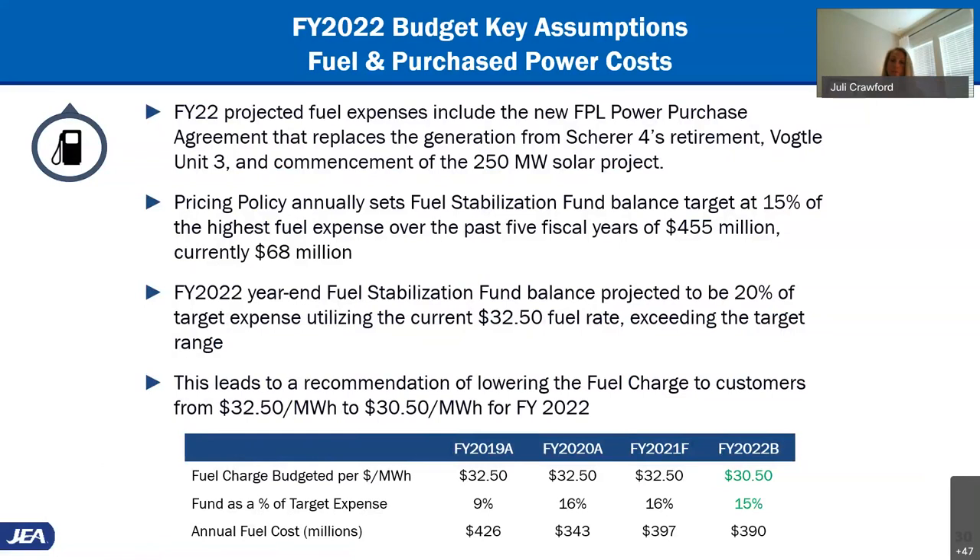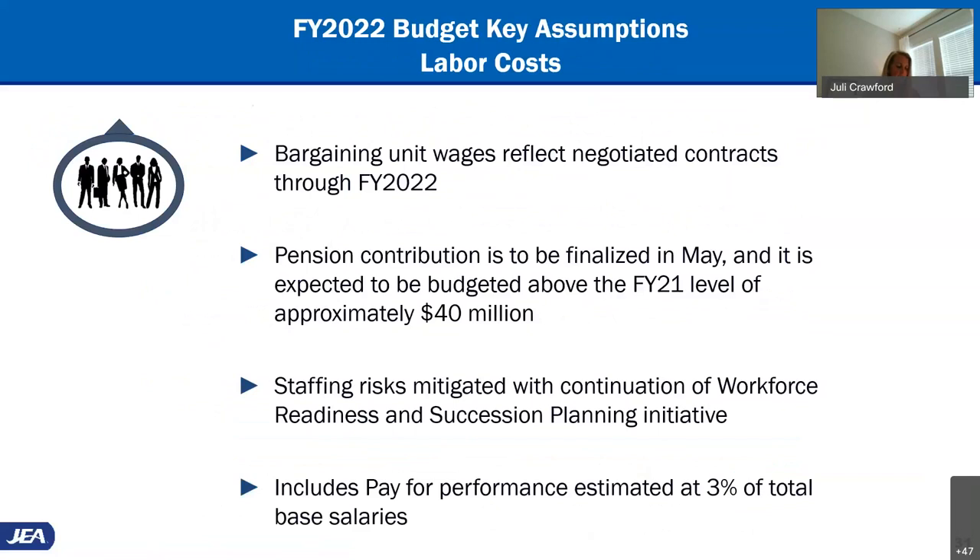The note here is that the proposed budget includes the fuel revenue reduction from the recommended lower fuel charge. Labor costs will include the negotiated contract amounts as well as an updated pension contribution. Last year was the first year we budgeted for pay-for-performance, and we will continue to place an estimate in the budget this year.